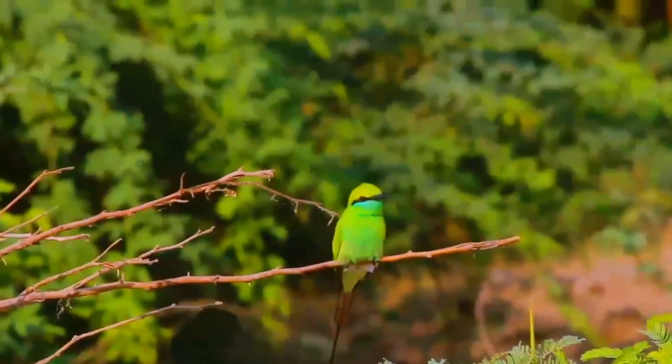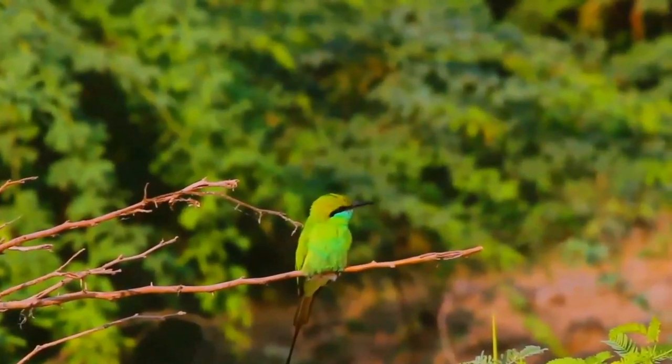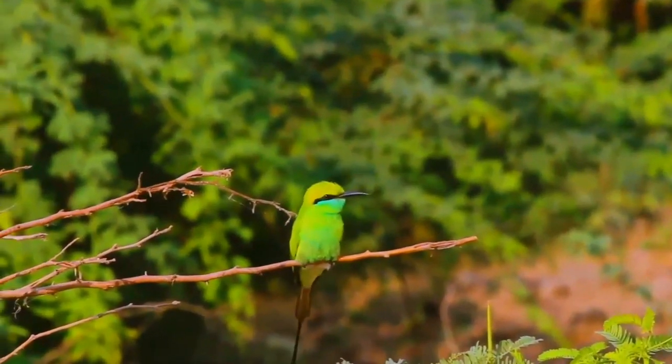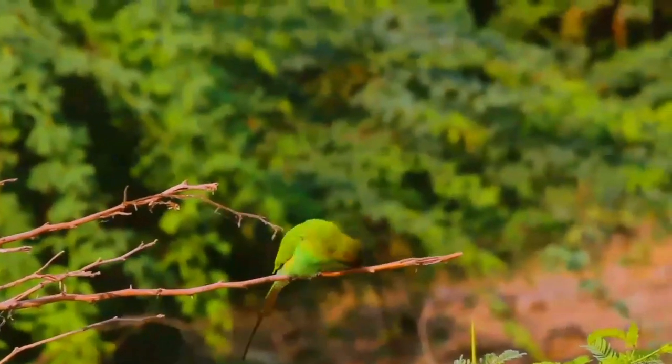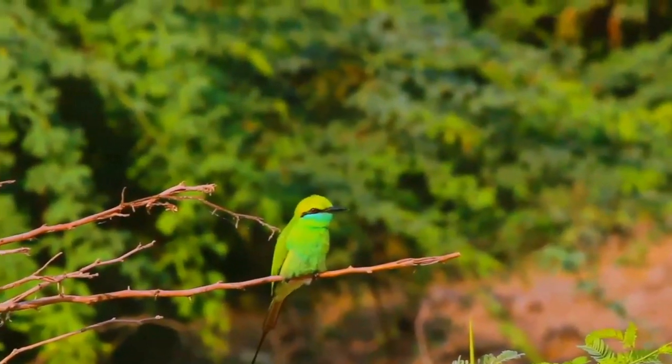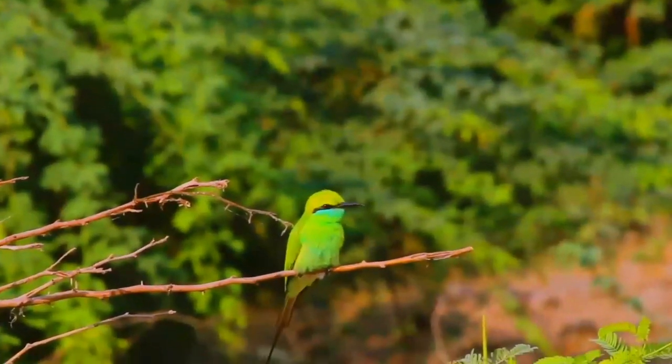This species, like other Bee-eaters, is a richly colored, slender bird. It is predominantly green; its face has blue sides with a black eyestripe, and a yellow and brown throat. The beak is black. Sexes are mostly alike, but the tail streamers of the female are shorter.